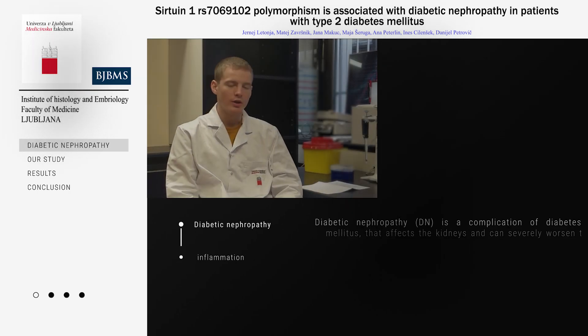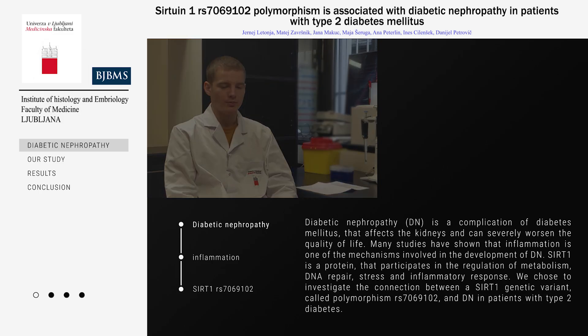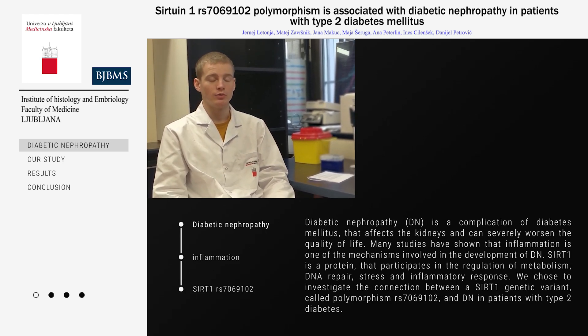Diabetic nephropathy is a complication of diabetes mellitus that affects the kidneys and can severely worsen the quality of life. Many studies have shown that inflammation is one of the crucial mechanisms behind the pathogenesis of diabetic nephropathy.